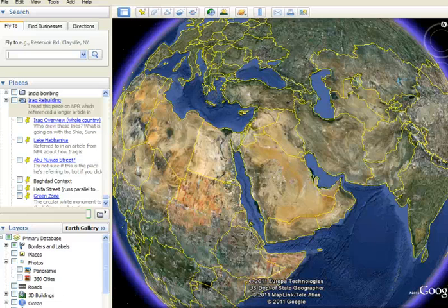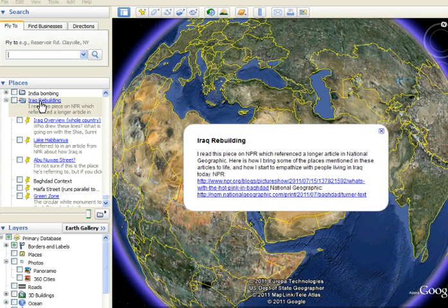Hello, my name is Steve Goldberg and I'm going to show you how students can bring current events to life and gain additional context about the world in which they live using Google Earth. Here's Google Earth, and what we're going to do today is look at the topic of Iraq rebuilding.